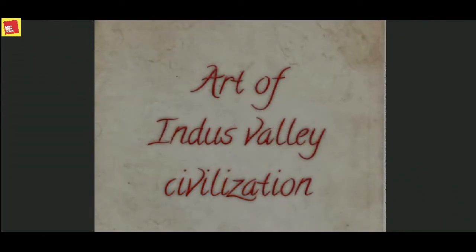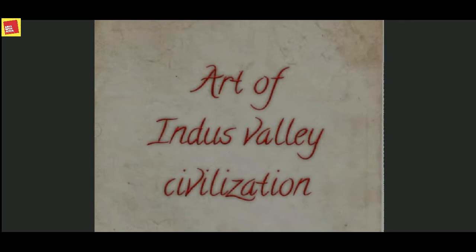Hello friends, welcome to my channel Arts with Aisha — Learning with Fun. I am going to introduce the art of Indus Valley civilization in today's video, which is a part of prehistoric rock paintings. So stay tuned and keep watching.